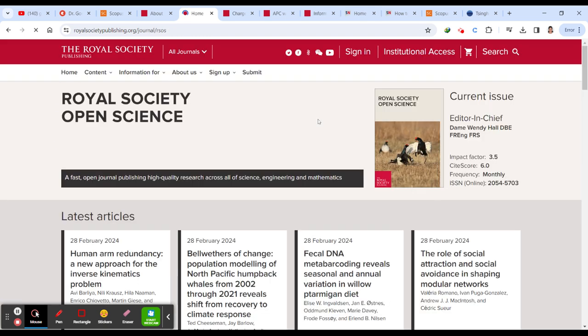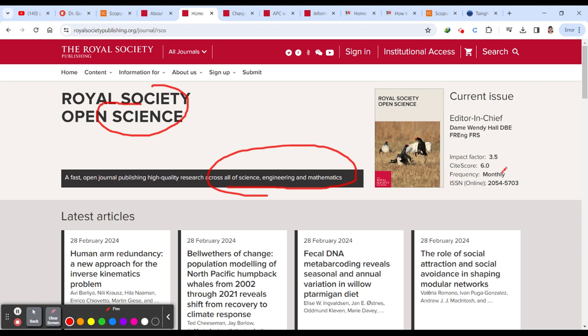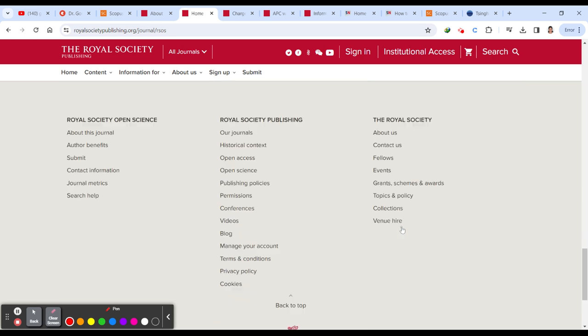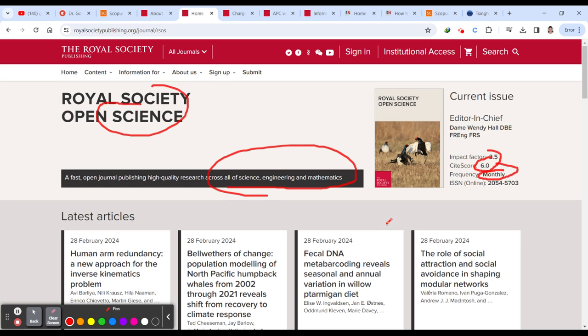On the home page, Royal Society Open Science mostly covers life sciences, with a particular concentration on open science including science, engineering, and mathematics. It is a monthly journal with a CiteScore of 6.0. You can explore the journal's login page and send a mail to the editor if you have queries, to decide whether to proceed with submission.